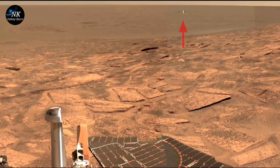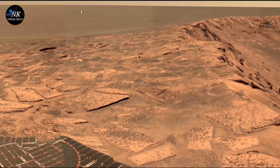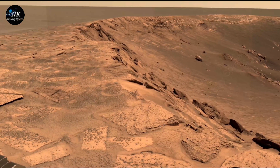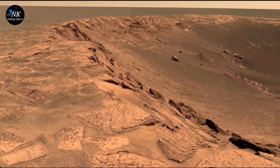Welcome to this channel. Today we're diving into the mysteries of the red planet, from NASA's latest discoveries to the mind-blowing landscapes of Mars. If you're fascinated by space exploration and want a front row seat to humanity's next big adventure, you're in the right place. Buckle up, subscribe, and let's explore Mars together.